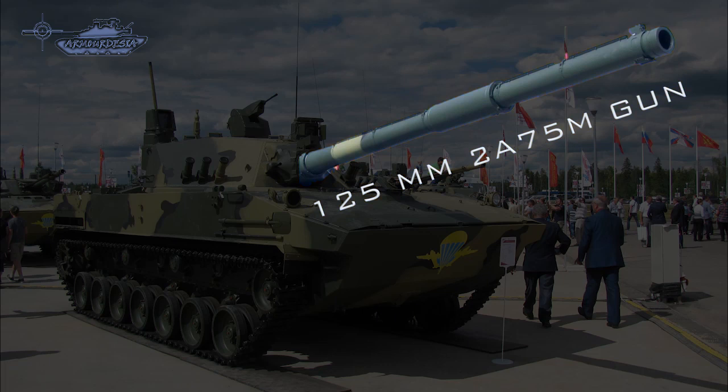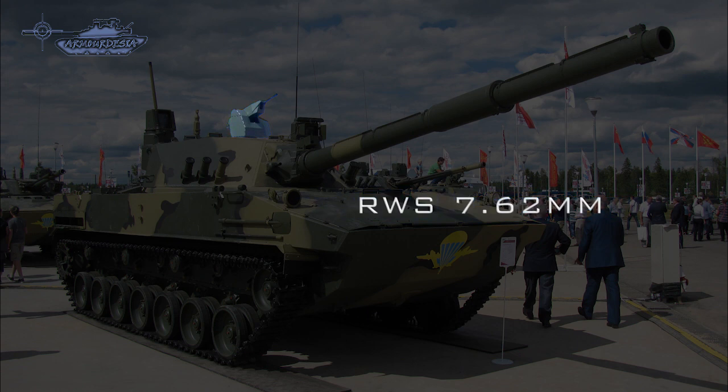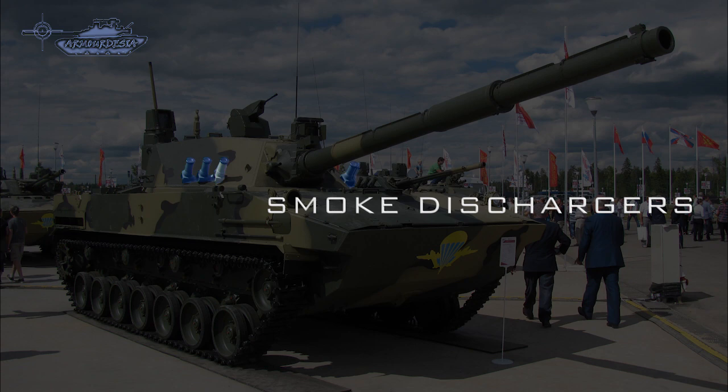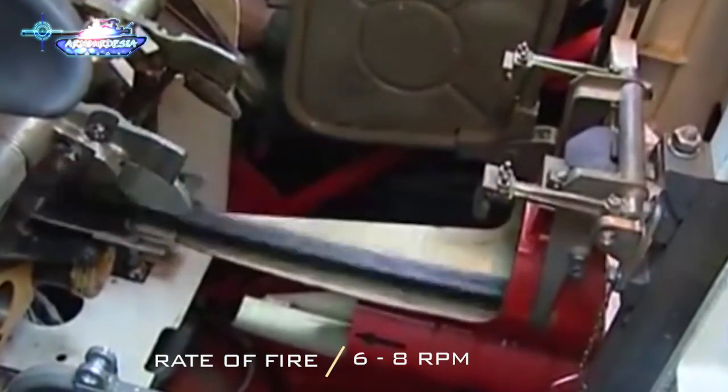Visible features include the 125mm 2A75M smoothbore tank gun, which has similar characteristics to those of the 2A46M5 gun. A coaxial machine gun of 7.62mm caliber is mounted to the left side of the main armament, and a remotely controlled weapons station mounted on the top of the turret, also armed with a 7.62mm PKTM machine gun. Further for defense, there are two banks of three smoke grenade dischargers mounted on the front side of the turret. The gun is fitted with an automatic ammunition loader with a rate of fire of 6 to 8 rounds per minute.